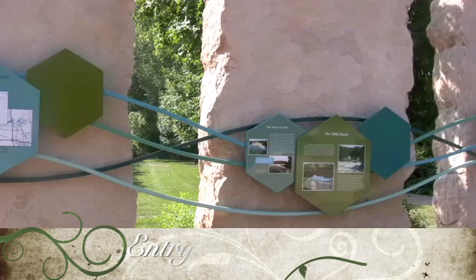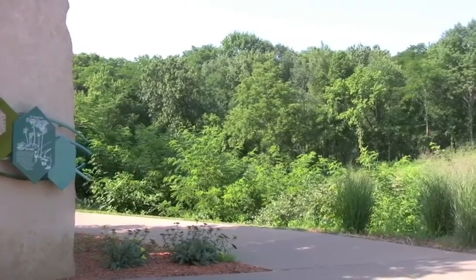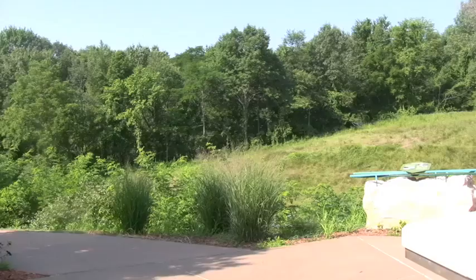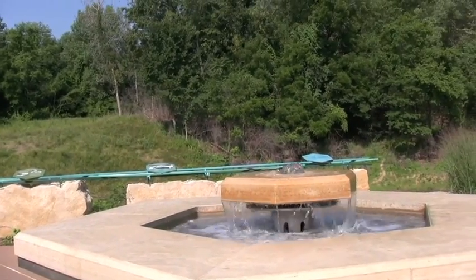This is the entry plaza. As you can see, there are six stone monoliths of 425-million-year-old Silurian Anamosa dolomite with blue and green hexagonal tablets, which have interpretive information on Devonian life.